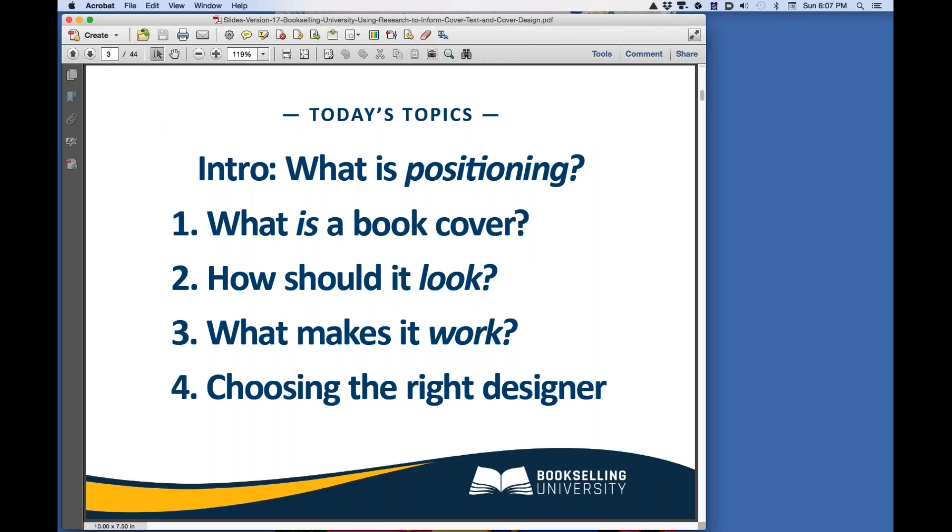Today, we'll start with positioning and why it's critical to your book success. Then we'll move on to four additional topics: What is a book cover? How should it look? What makes it work? And choosing the right cover designer.